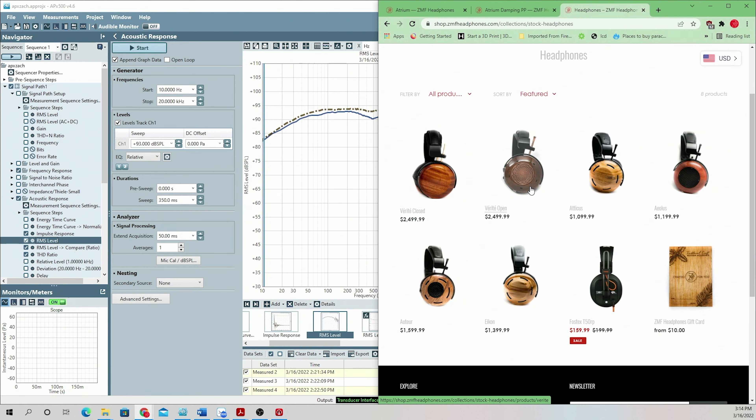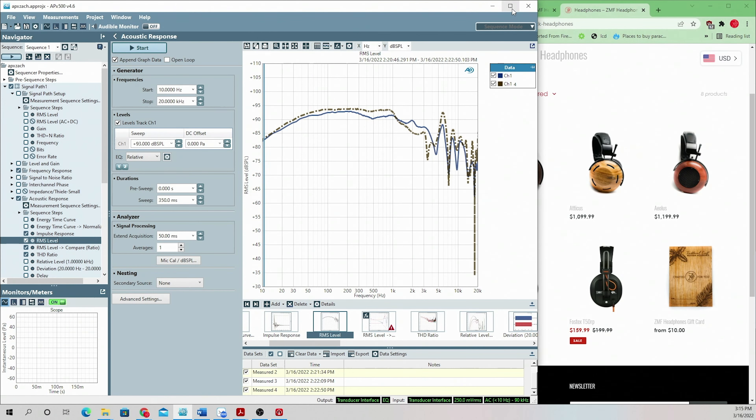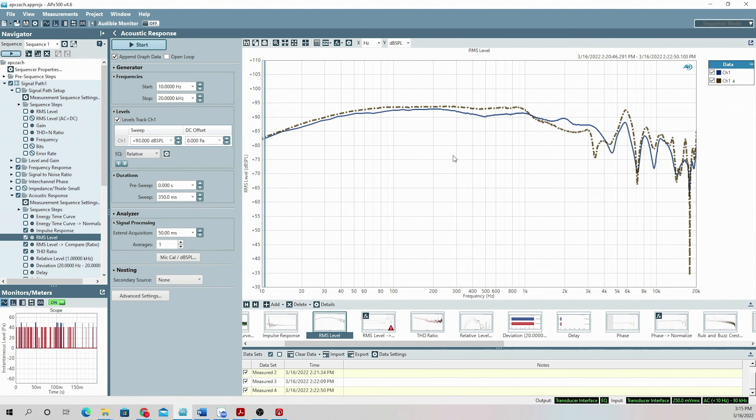The Atrium will be $2,499 and sit at the same price as the Verite Open and Closed. Looking at the measurements, the dotted line is the Verite Open and the Atrium is the solid line. You can definitely see it's got a little bit more through 1,000 Hz. Both still sound like ZMF. Where the Verite has that beryllium driver that's super fast, the Atrium — while still really fast — has a very three-dimensional, very deep soundstage, positioning the driver further back than we have on any other headphone before, using the Atrium damping system, yet it doesn't lack impact and tactile feel.